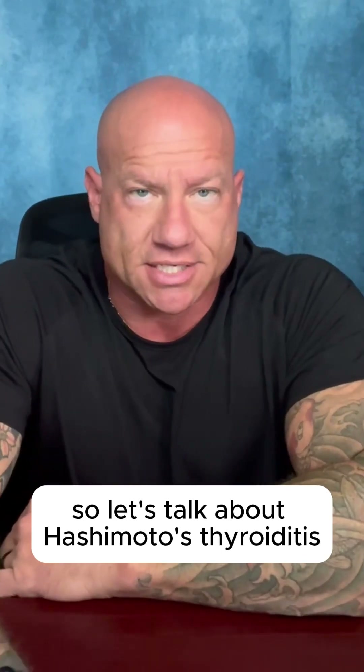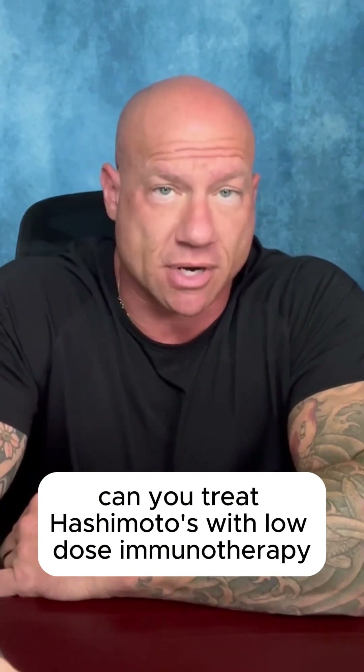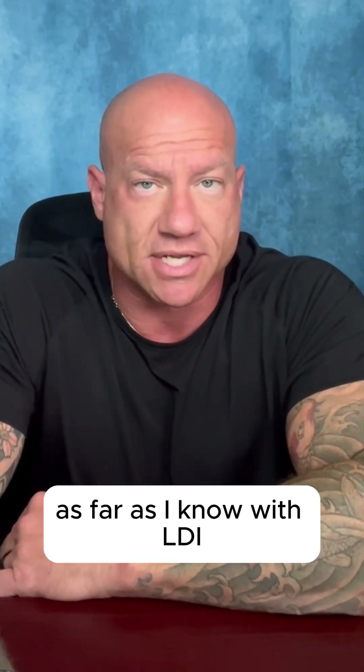Let's talk about Hashimoto's thyroiditis — we had a lot of questions about that. Can you treat Hashimoto's with low-dose immunotherapy, LDI? Yes, you can. You can treat every variety of autoimmune thyroiditis, as far as I know, with LDI.